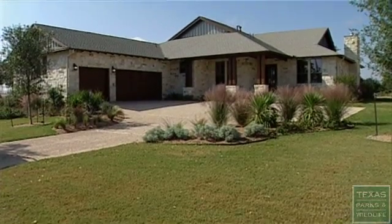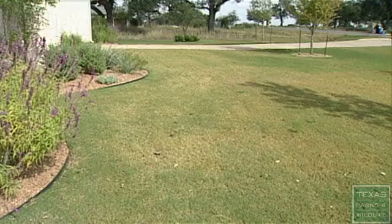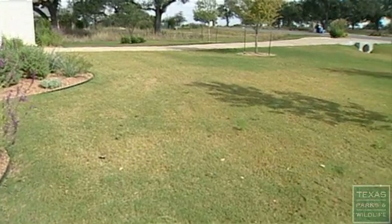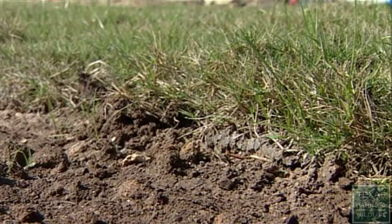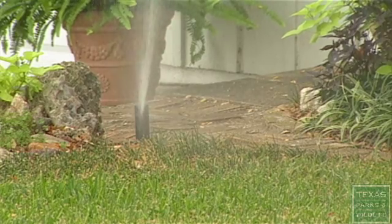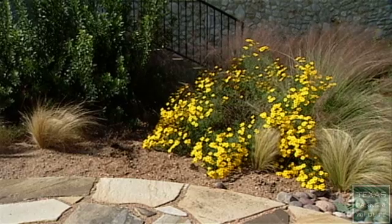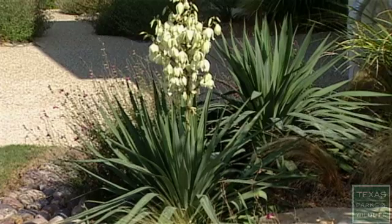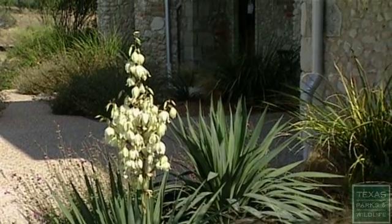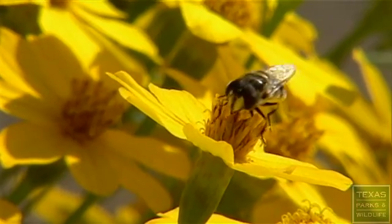Proper landscaping techniques also diminish the unnecessary wasting of precious water. You start with the base — you should have the right kind of soil to hold enough water so you only have to water your plants once a week if nature doesn't do it for you. And then having indigenous plants that are used to the Texas climate, Texas droughts, and Texas heat are exactly what you need to be planting.